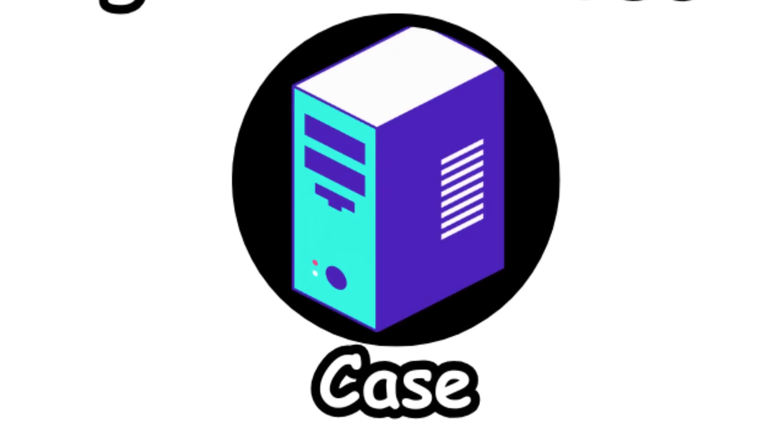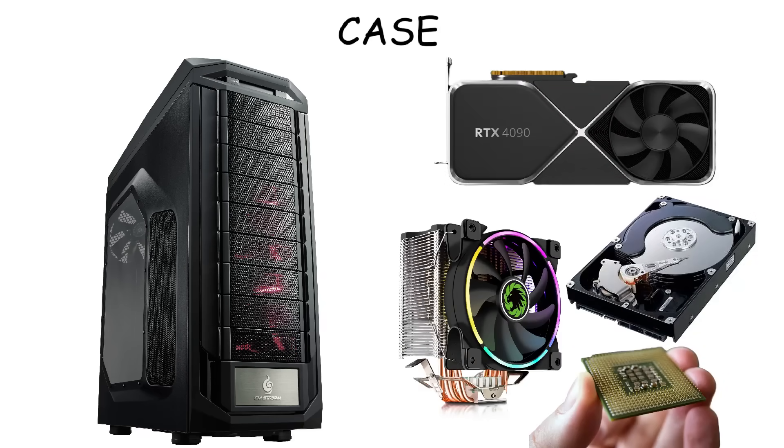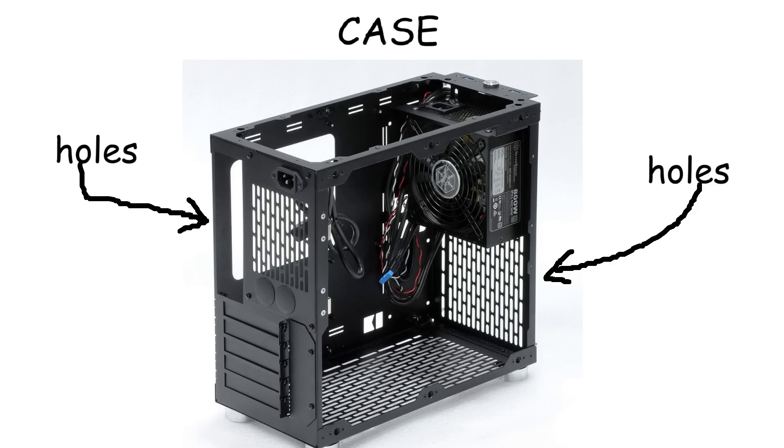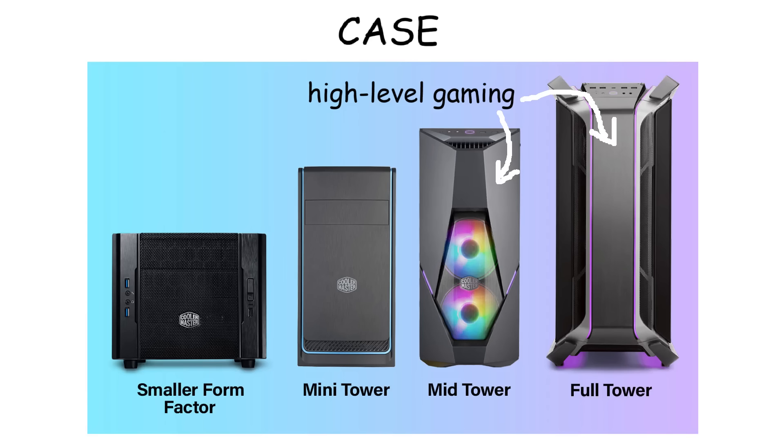Case. The case is the outer shell of the computer that houses and protects all the components. The case also plays an important role in cooling, as it has vents or openings to allow airflow and help cool the components. There are different sizes and styles of cases, from compact ones for small builds to larger ones for gaming or high-performance PCs.